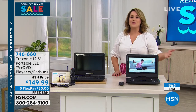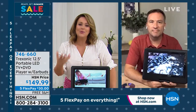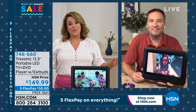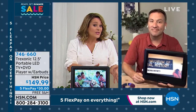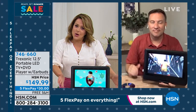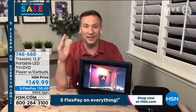They always go on to become a customer pick. If you always wanted a TV outside by the barbecue, or in your bathroom while you're shaving or putting on makeup — this is your answer, and we've never had it with the DVD player. 746-660 is your item number. Joe Harrison is back to tell us all about it. Every time we've had one on they've sold out. We've had different sizes — 7-inch, 9-inch — this is the sweet spot: 12.5 inches. The goldilocks size. Already very popular.